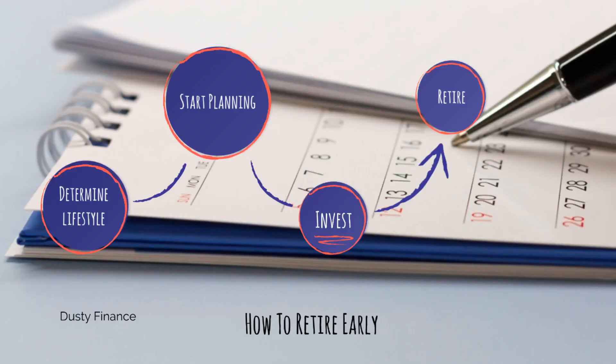Hello everybody and welcome back to another episode of my investment series — the series in which I try to teach you all that I know about investing, making money, online businesses, and finance. Today we're taking a look at the art of retiring early and how to do it.